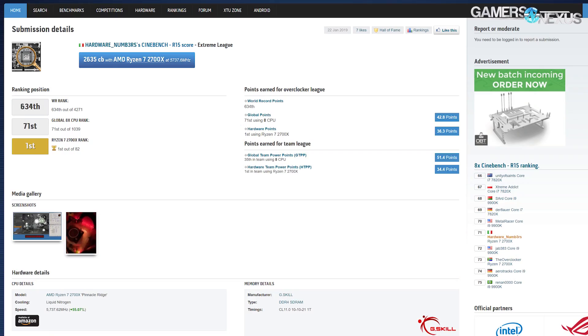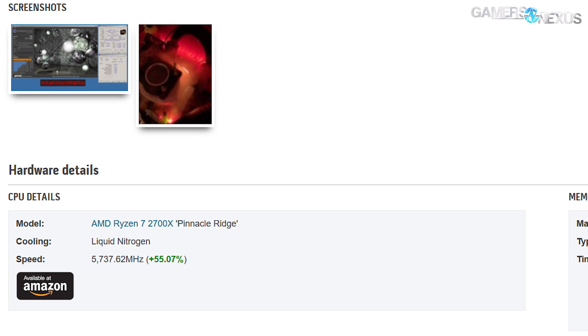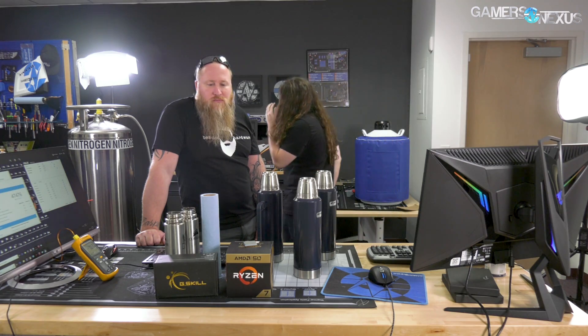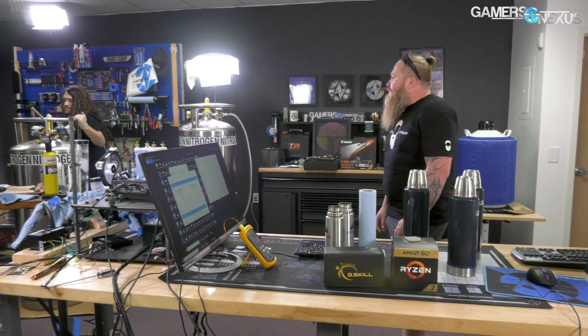We did end up with scores that are pretty good. I think Hardware Numbers currently has the number one score in Cinebench — he's got a good chip, he was at like 5.7-something GHz. We couldn't get that high, but we got pretty damn up there, and consistent too. That was the same max I got the other day, so obviously we're doing something right. That's the Ryzen side of the stream — thanks to all those who watched, and that's your quick recap for those who missed the stream.